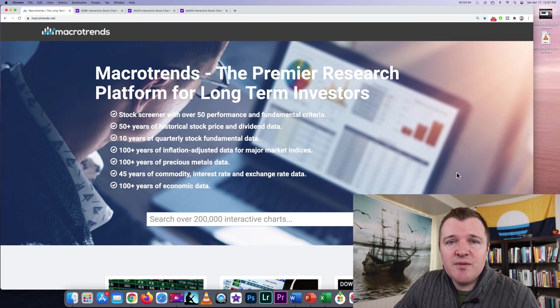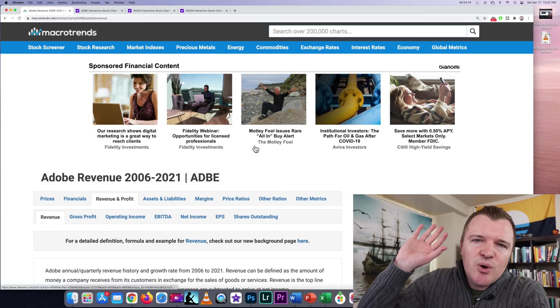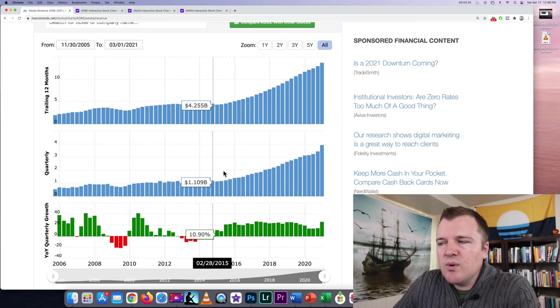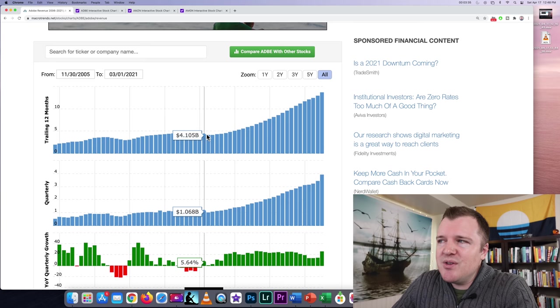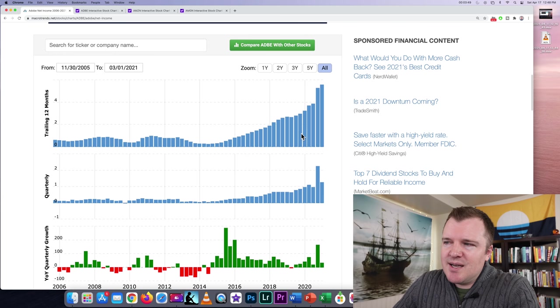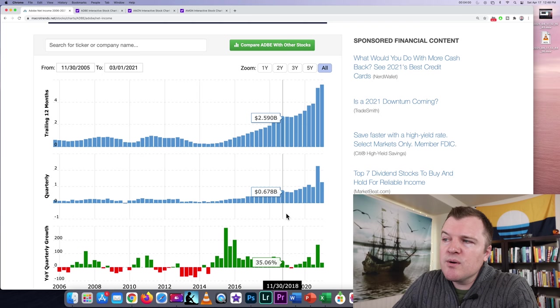As an example, let's look at Adobe — a company I recently bought a call contract on. For revenue, we have their quarterly revenue statement and trailing 12 months (the last four quarters combined). Is Adobe's revenue increasing, especially in the last five years? Yes, Adobe is doing pretty good. Next we can check net income — profitability is revenue minus expenses. Their quarterly earnings are pretty good. Occasionally there'll be blips where it goes negative due to an acquisition or depreciation, so this isn't as important as revenue growth, but it's still nice to see positive quarter after quarter.